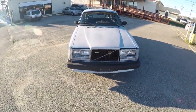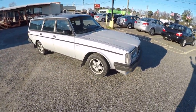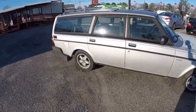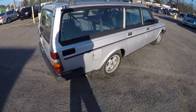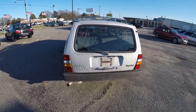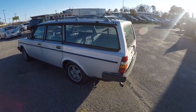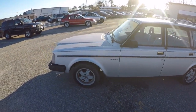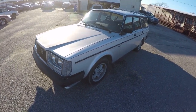All right guys, here she is in all her glory — just picked it up today at the auction. She's got some rust on her, she's not perfect, but she is all there and pretty much 100% original stock. This car has 120,000 miles on it. It is a one-owner car — we had an AutoCheck on it.